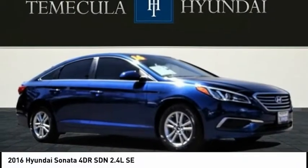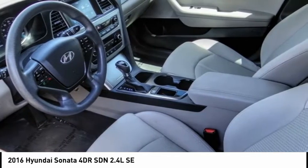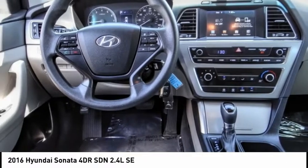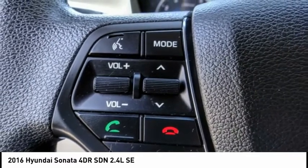Take a ride in the 2016 Sonata. The Sonata has a long list of technologically advanced interior features and options that make driving safer, more convenient, and much more fun.